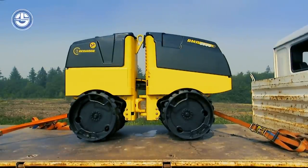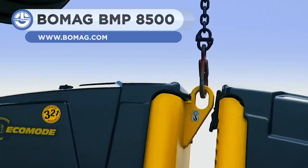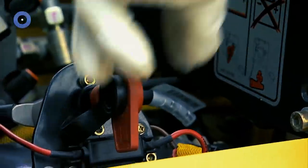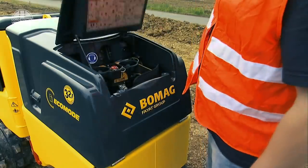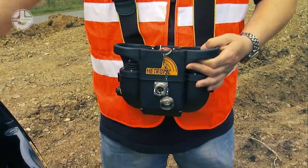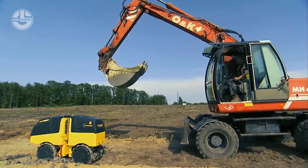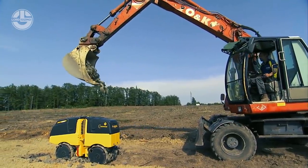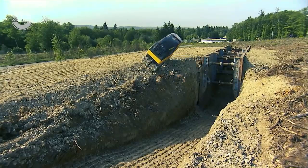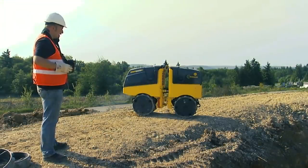The BOMAG BMP8500 is an articulated, radio-controlled, multi-purpose compactor. With an operating weight of just under 1.6 tons, the multi-purpose compactor achieves outstanding compaction results in soil compaction in trench, sewer, and pipeline construction. It is robust enough to bear any accidents — you can even throw heavy stones on it, or it can be dropped from a height. However, it has an AI system for the safety of others that makes it stop when someone is close to it.